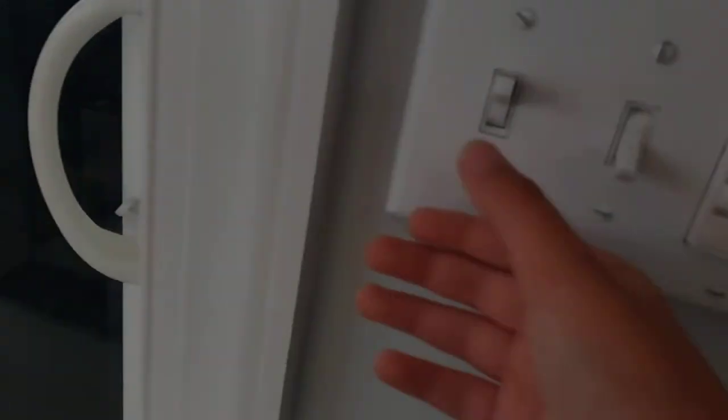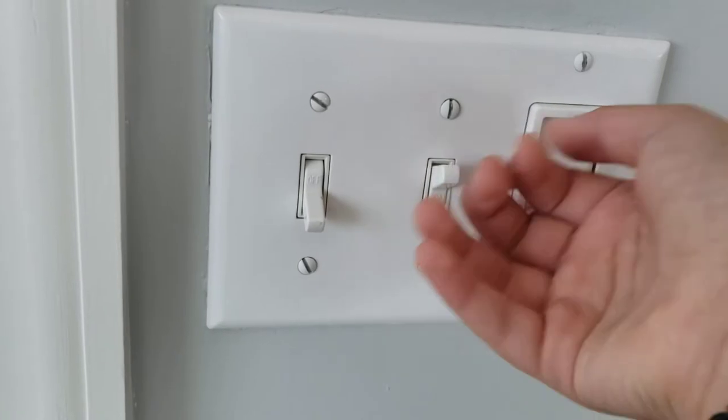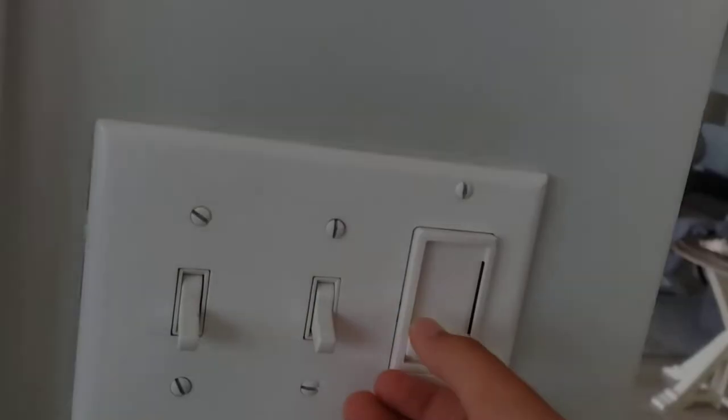This switch goes to another outside fan that would normally be there. That switch goes to nothing as well. There's the dining room light. That switch does nothing I believe. This switch goes to the lights right there.